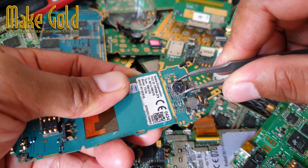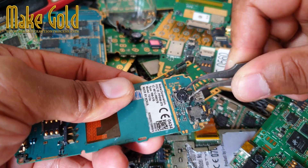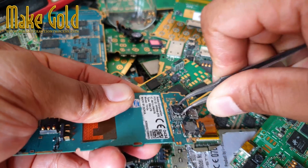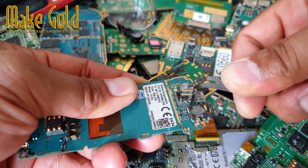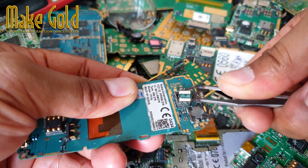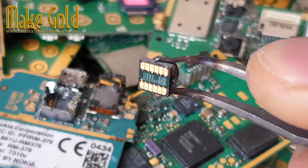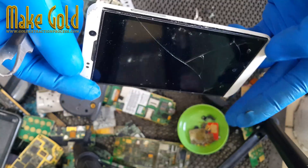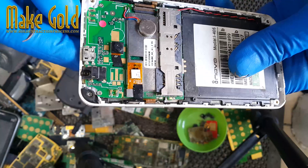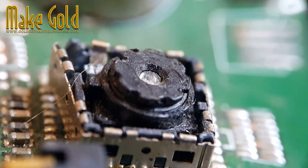Finding gold wire in the image sensor of an old mobile phone — a journey of discovery and motivation. In our rapidly evolving technological landscape, it's easy to overlook the hidden treasures embedded within the devices we discard. One such gem lies in the image sensors of old mobile phones, where gold wire can be found, symbolizing not just material wealth, but also the invaluable lessons of perseverance, resourcefulness, and innovation.